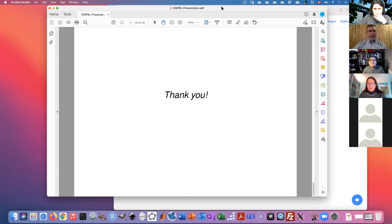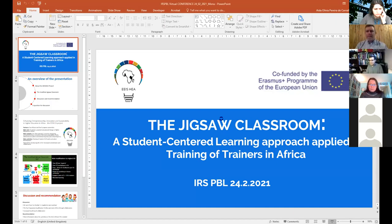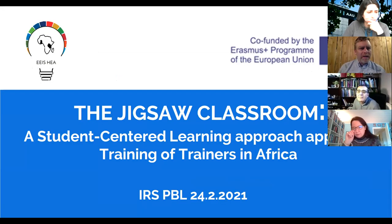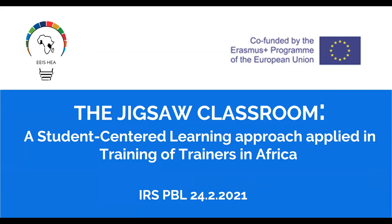Thank you, Imad. We'll go to our next presentation. I have a few questions but will save those for Q&A. The second presentation is 'A Study of a Student-Centered Learning Approach Applied in the Training of Trainers in Africa.' Our next presenter is Miriam Ismail. Miriam will present and Ida will do the slides. Hello everyone, greetings from Zanzibar. Our presentation is on the Jigsaw classroom student-centered learning approach applied in the training of trainers in Africa — a result of collaborative research.